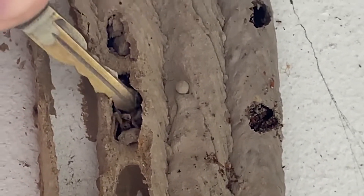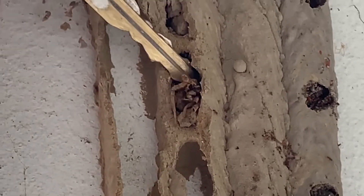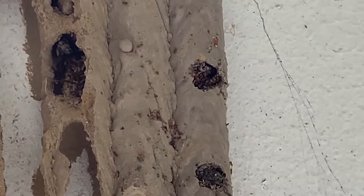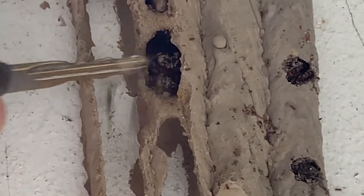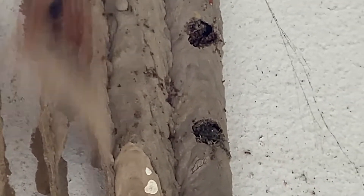So these dirt daubers, they catch spiders and they put them in — look at all of those coming out. Are those spiders? Oh, those are ants. And so they're just full of them.